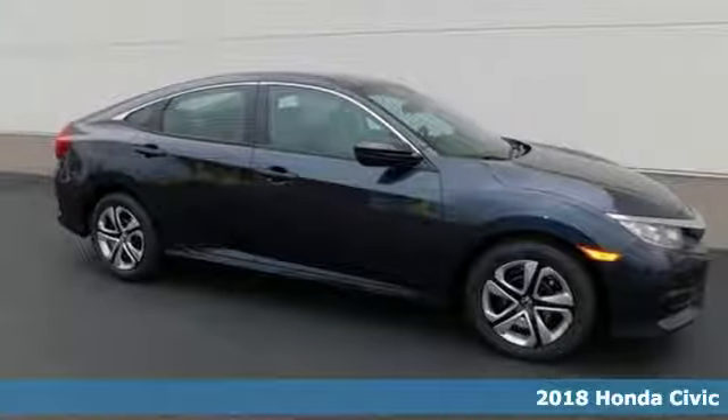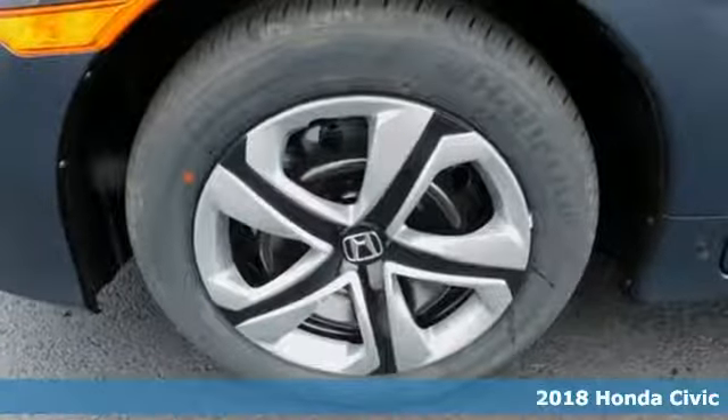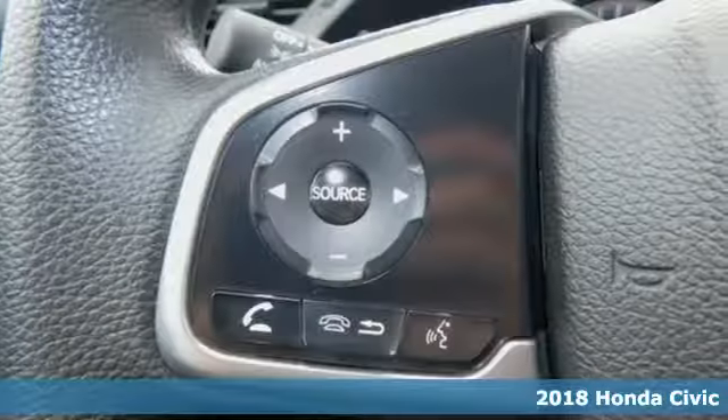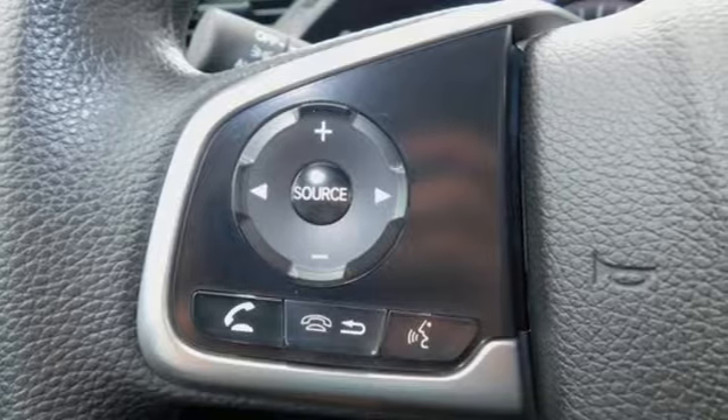Here's a 2018 Honda Civic sedan. Aggressive by design, with a fierce shape and agile handling, the Civic looks and feels perfectly suited for your life.